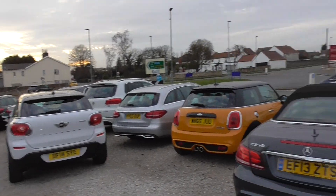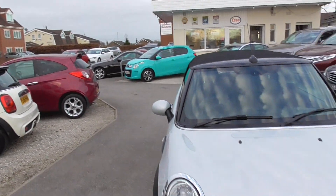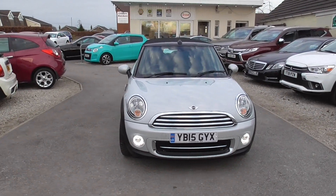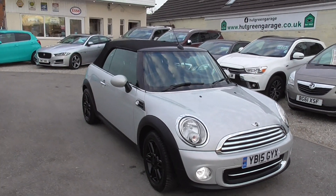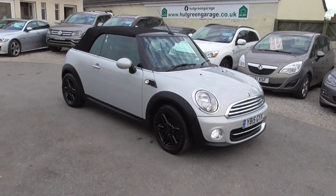Anything you might want, you never know we might just have it, so have a look on our website. If you want to give us a call it's 01977 661055 — my name's Glen, it will probably be me you talk to, if not it will be Trish or Ian. Either one of us will be happy to help you.